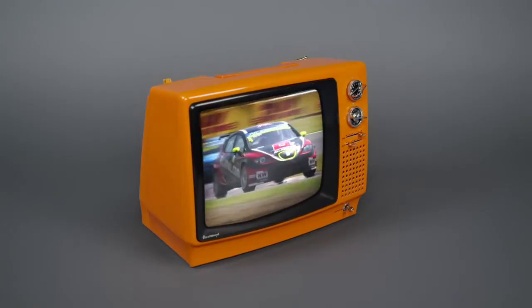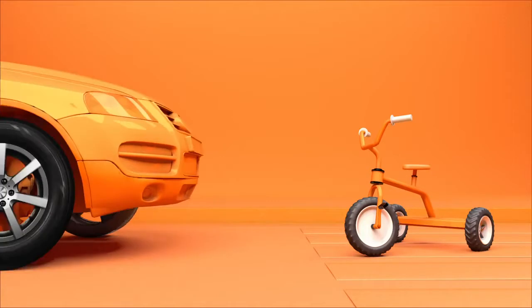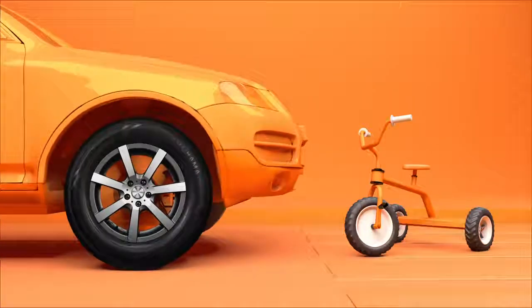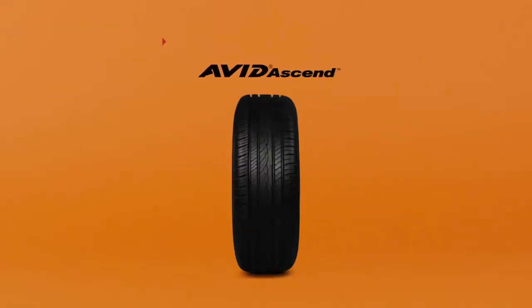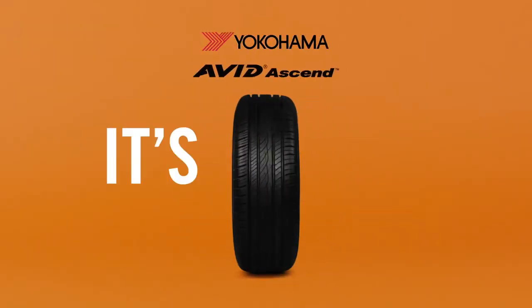Our orange oil technology is tested here because we're passionate about earning your trust here. Orange is high-performing, longer-lasting, better for the planet. The Avid Ascend from Yokohama — it's orange.